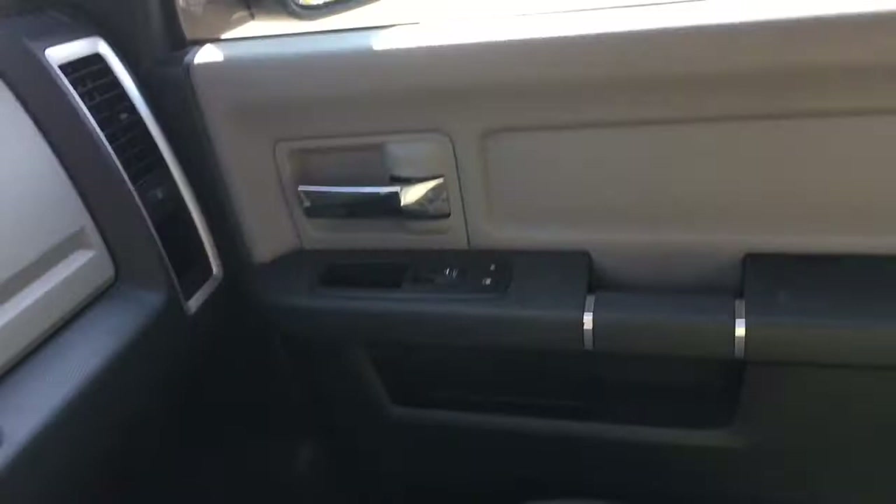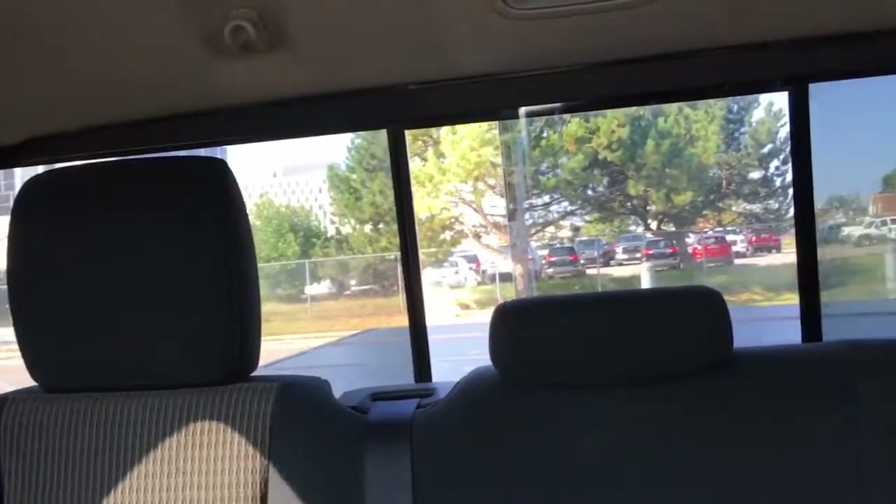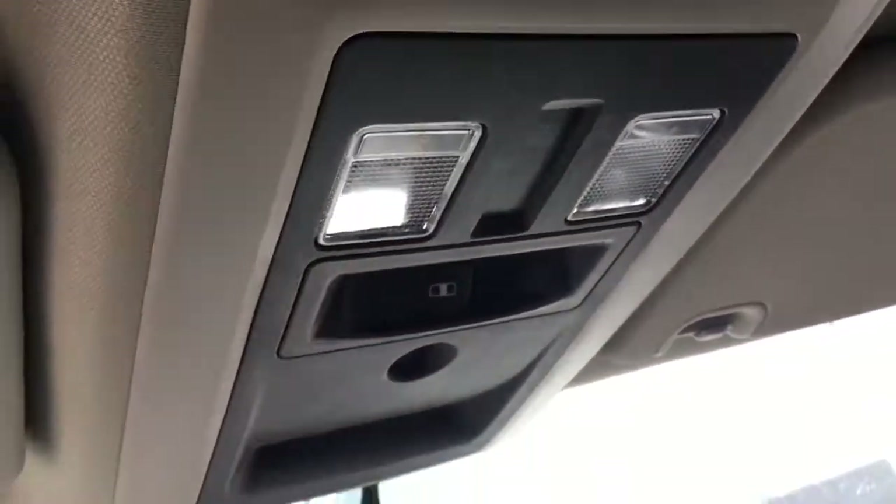There's the door panel with power locks and windows. Here's a look at the top — this button will open up the back glass right here, and we have some lights at the top as well.